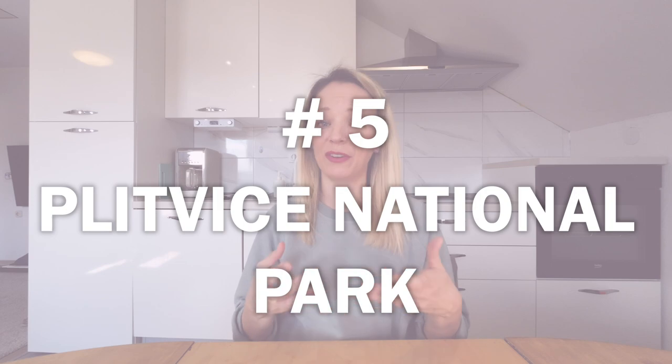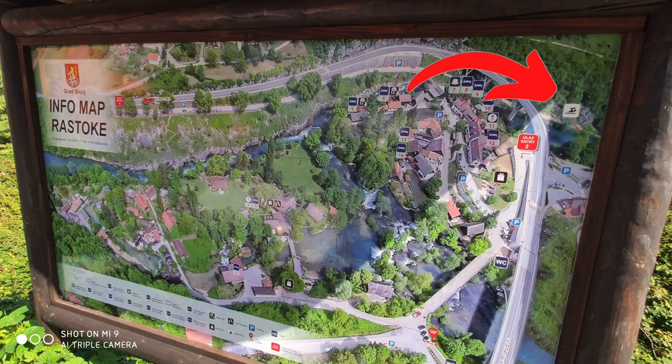A lot of people also ask about Plitvice National Park, the other big, beautiful national park in Croatia — probably the most visited — and whether you can swim there. The answer is also no. It's just for walking through and enjoying the beauty. But if you're visiting Plitvice and want to swim afterwards on the way to Zagreb, there's a little spot in Rastoke Village on the Slunjčica River where you can swim, and it makes great sense to stop there on the way.